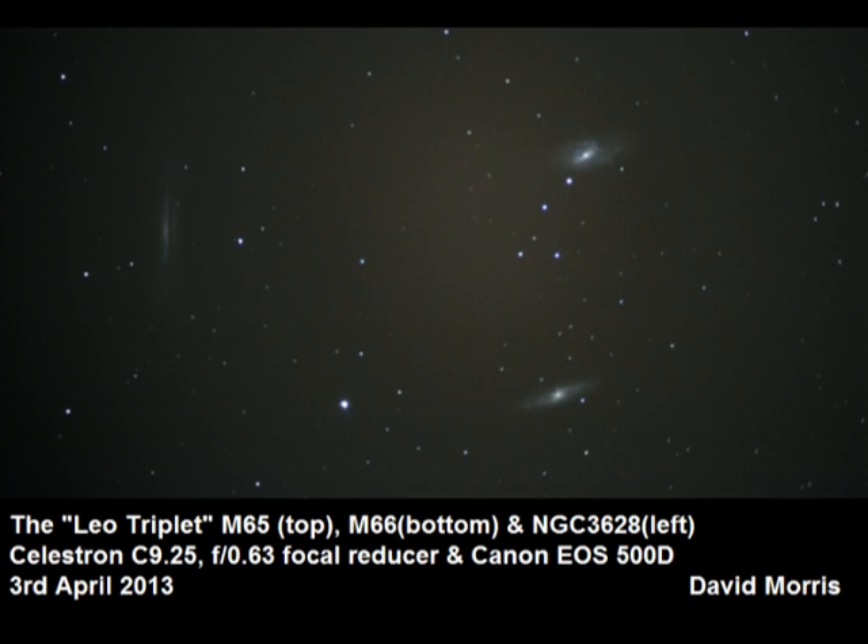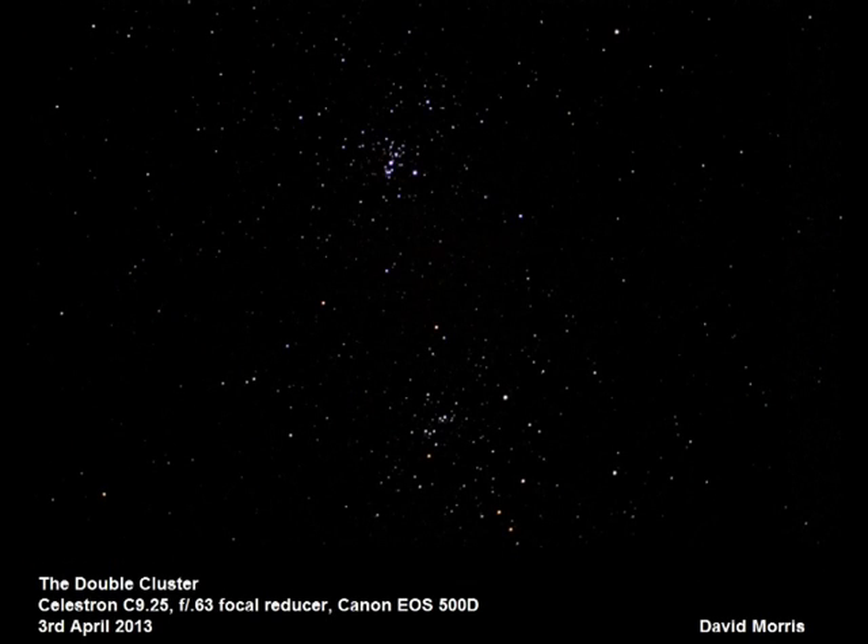Here we have the Leo Triplet of galaxies — M65 and M66 at the top and bottom towards the right, and NGC 3628 on the left, also known as Arp 317. A little bit closer to home, we have the Double Cluster in Perseus, taken again with the Celestron C9.25 and a 0.63 focal reducer. Without the reducer this would take about 6 frames, but with it the whole thing is captured in a single frame. Also known as Caldwell 14, it lies about 7,500 light-years away. It is actually moving towards us at 38 kilometres per second — so if you can hang around for 61,677,631 years, 6 months and 25 days, you'll have the pleasure of this object passing through the solar system.